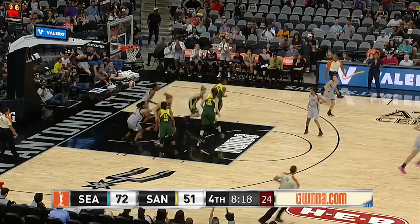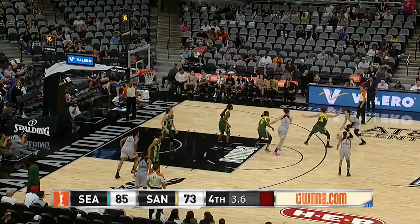Mariah Jefferson throws it to McBride. Kayla with three seconds will launch the three — it's good. That's the lead to 85-76, but that's not going to be enough. One second to go. Jewel Lloyd catches the inbounds pass, and that will do it tonight from San Antonio with Seattle.